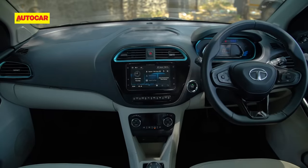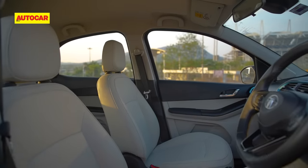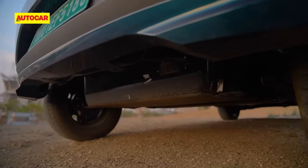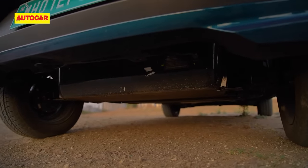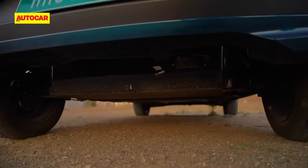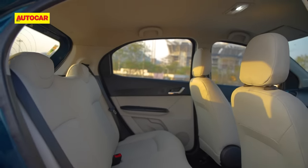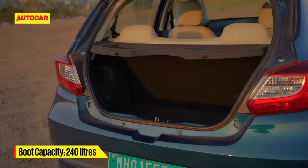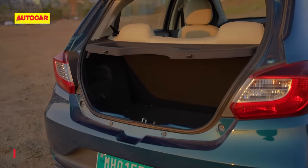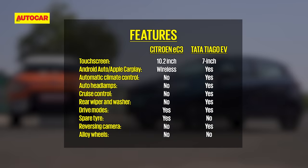But what blows your mind is the fantastic 8-speaker sound system. The seats are nice, but the Citroen's are comfier and more supportive. Because the Tiago's battery is placed partially in place of the petrol's fuel tank and partially beneath the boot in a split format, floor height remains similar to the petrol Tiago. Space at the rear isn't as much as the Citroen, nor is boot space, and with the Tiago EV you don't get a spare tire — you get a tire inflator instead.